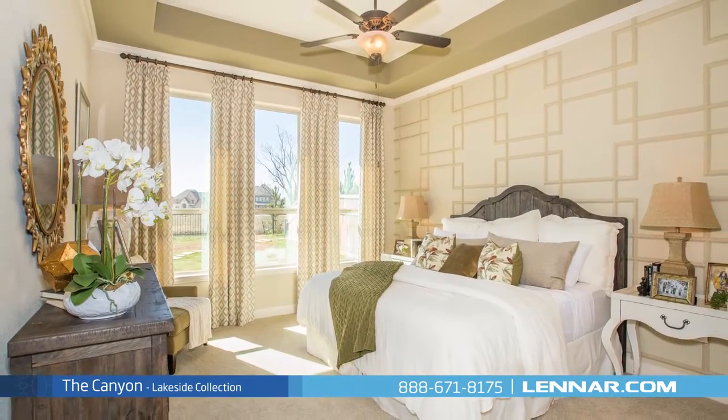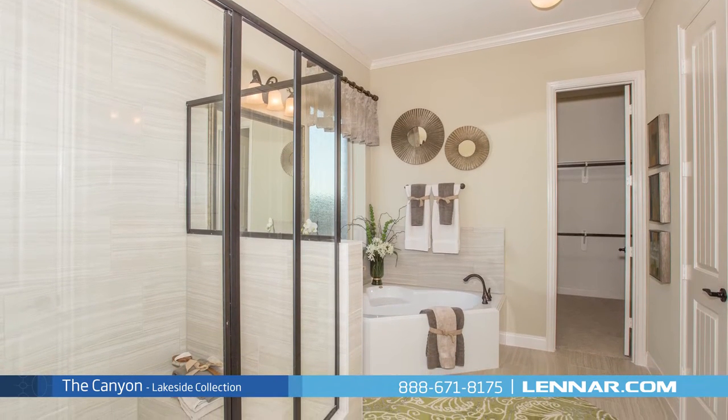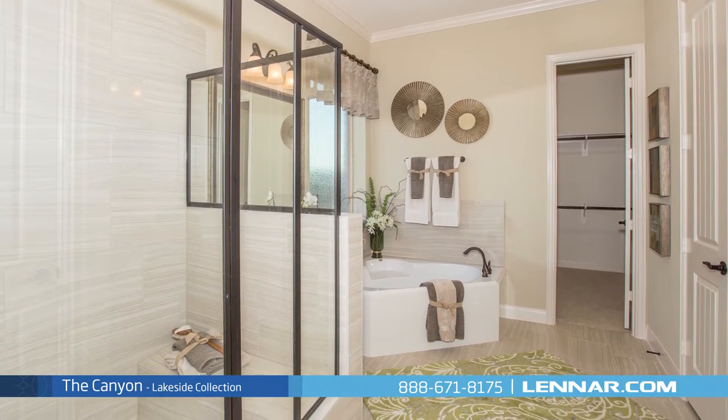The master suite of the Canyon, located on the first floor, includes a private bathroom retreat with separate shower and soaker garden tub, dual vanities, and a grand walk-in closet.